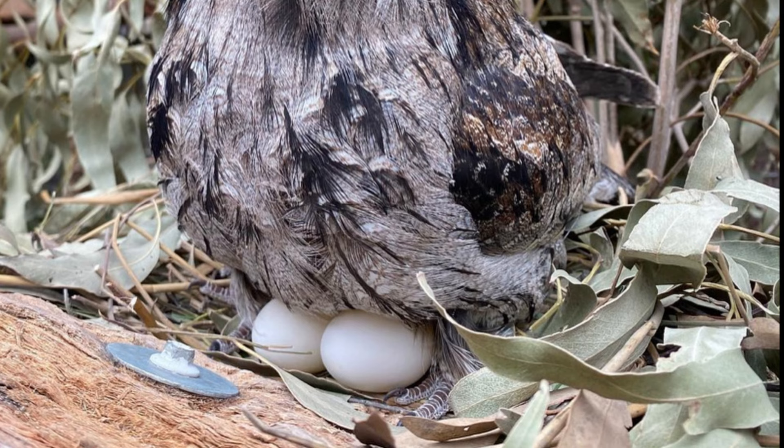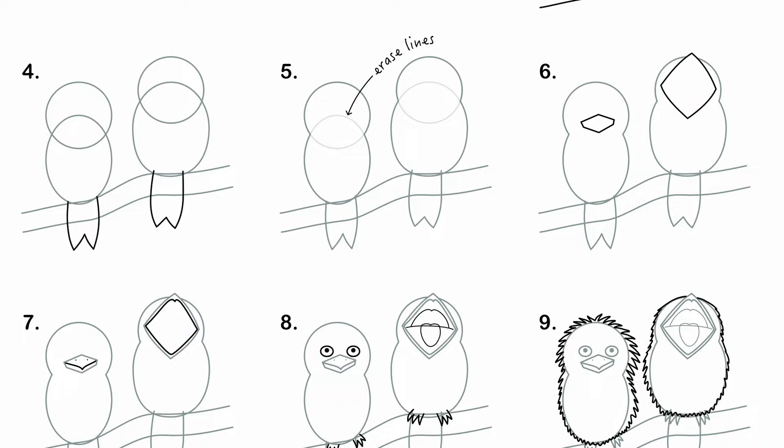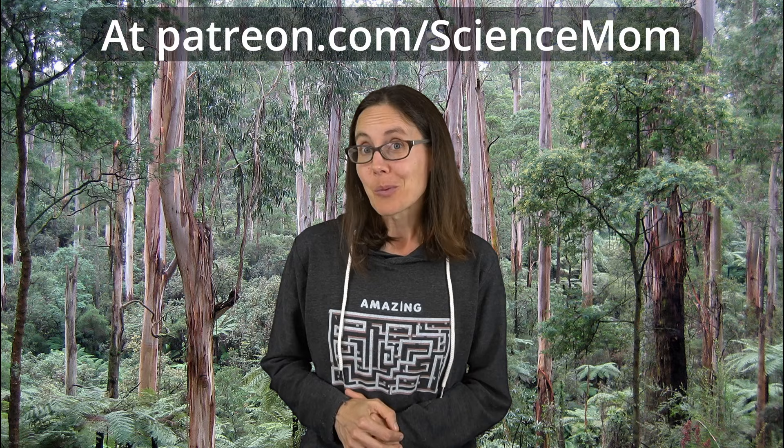Thanks for joining us today to learn more about frogmouths. On Patreon, our Patreon community, we have a bonus class where we take you step by step through how to draw a pair of tawny frogmouths — we're doing these ornithology art lessons every week. Check it out at patreon.com/sciencemom, and let me know in the comments what bird you'd like to see us cover next.